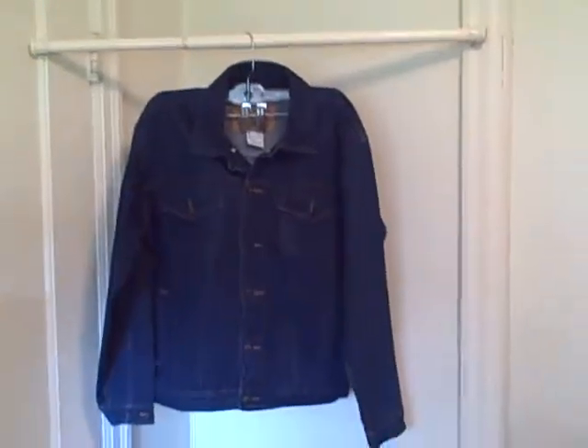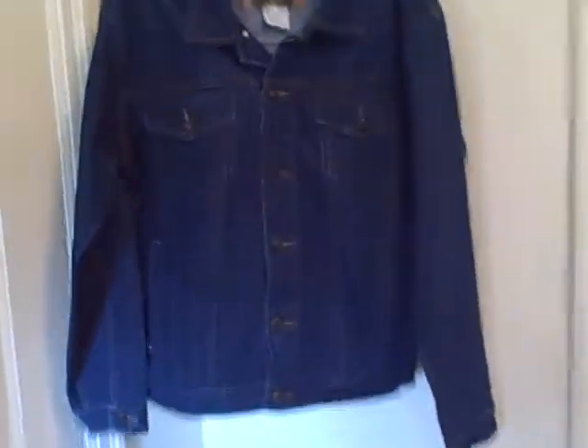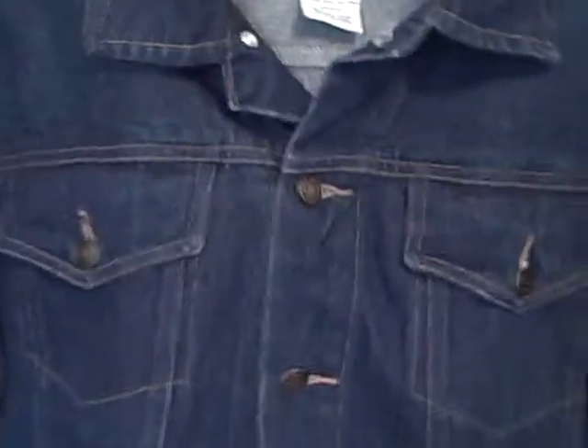Here we have a Faded Glory blue denim jean jacket, size boys large 14/16. This jacket looks like it was never even worn — really nice shape. All the buttons are there, it's got a button-down front.